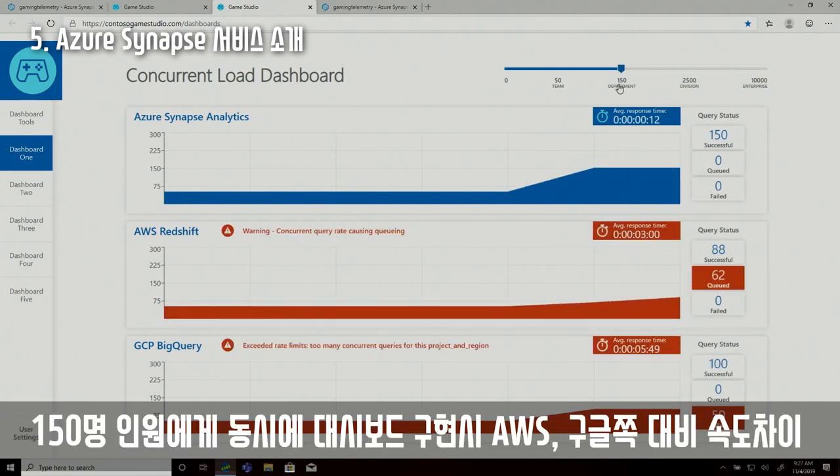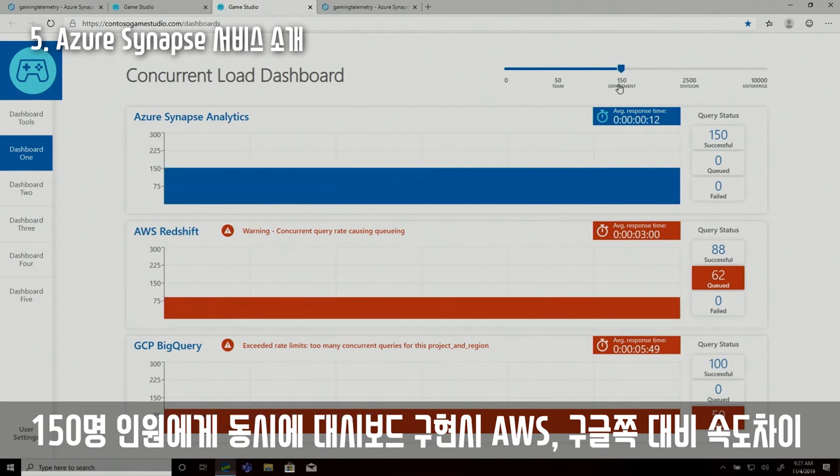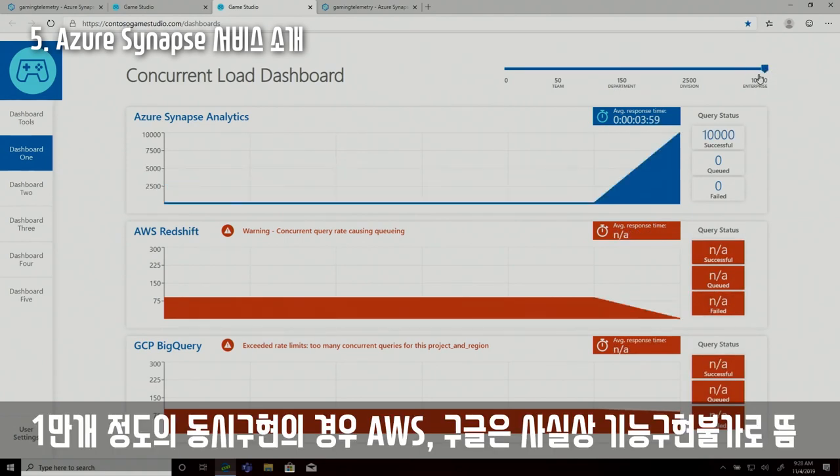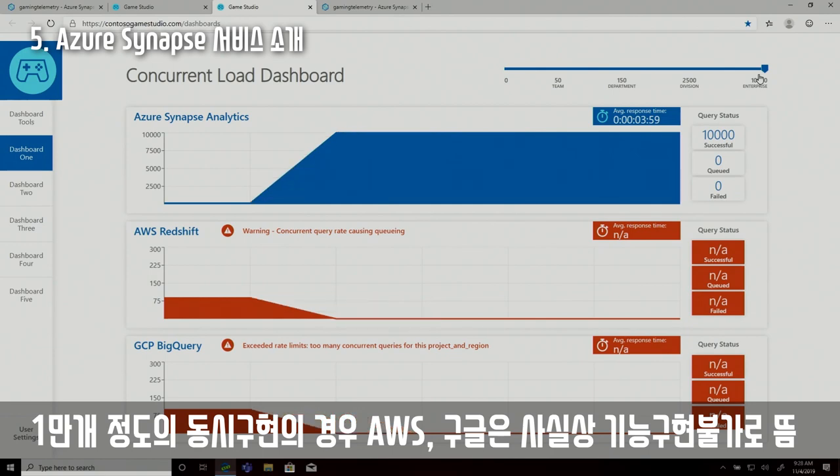While Synapse continues to perform well, we've hit the limits with both Amazon's Redshift and Google's BigQuery. Redshift starts queuing requests at around 100 concurrent users, resulting in significantly increased query response time and a vastly degraded end-user experience. Synapse is easily able to handle 10,000 concurrent users, working flawlessly with 10,000 concurrent queries operating on the system.